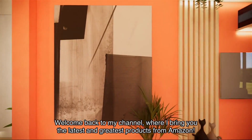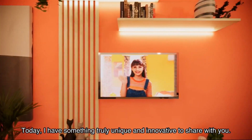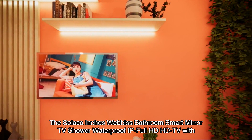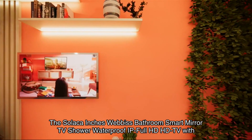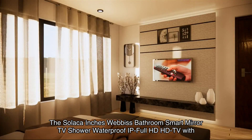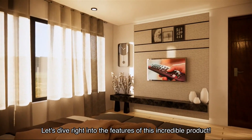Welcome back to my channel where I bring you the latest and greatest products from Amazon. Today I have something truly unique and innovative to share with you: the Solaca WebOS bathroom smart mirror TV, a shower waterproof IP-rated full HD TV with an ATSC tuner, Wi-Fi, Bluetooth, and even Alexa built-in.